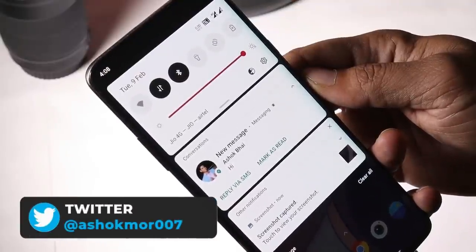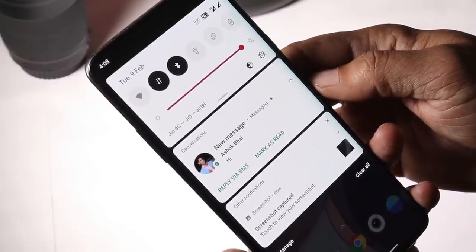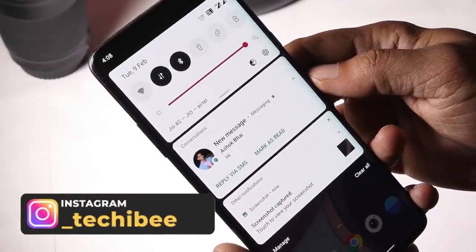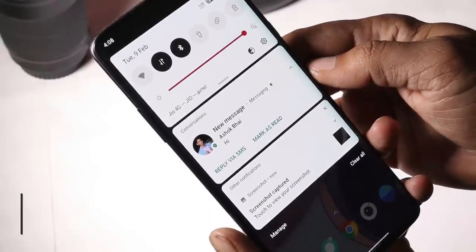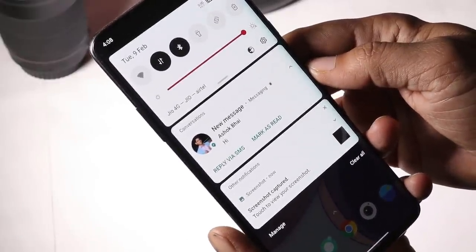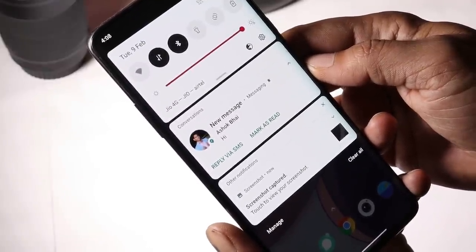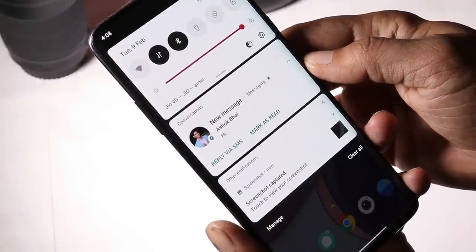There were a few comments that whenever users get a notification, they only see the app name in the notification panel instead of the entire message. I don't have that issue on my OnePlus 7 Pro. This may occur if you've enabled the bubble feature from app settings — since bubble is not working, disabling it should let you see messages in the notification panel again.